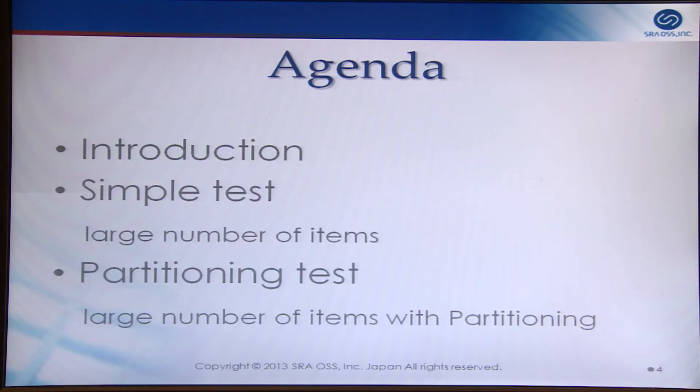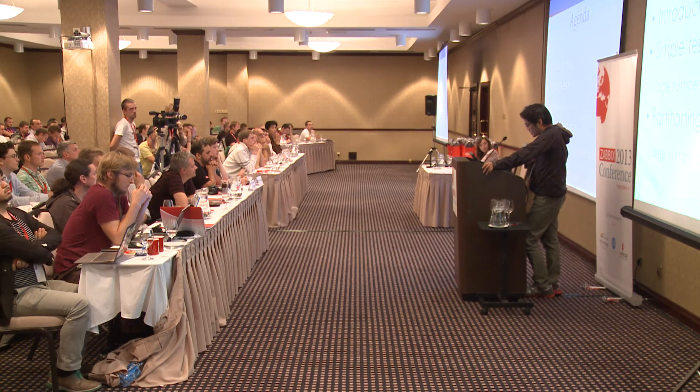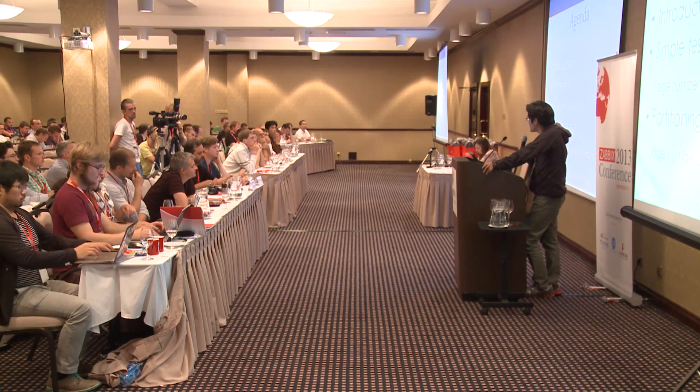This is my agenda. First, I will give you some background on this benchmark. Then I will talk about the details of the simple test, where using a large number of items, I checked Zabbix performance comparing MySQL and Postgres. Finally, I checked Zabbix performance using table partitioning.